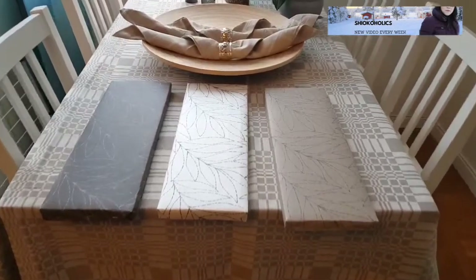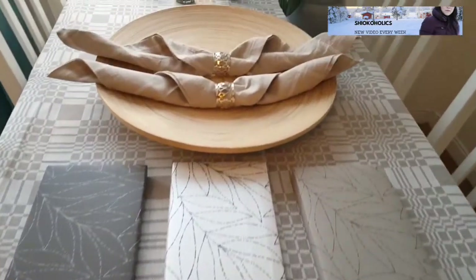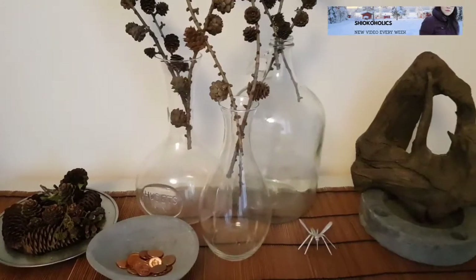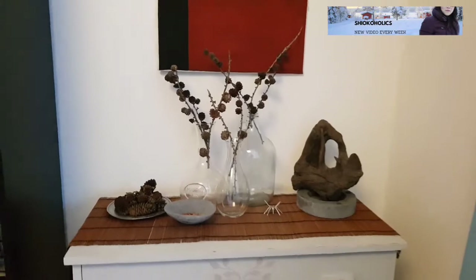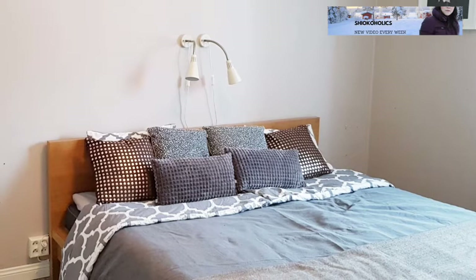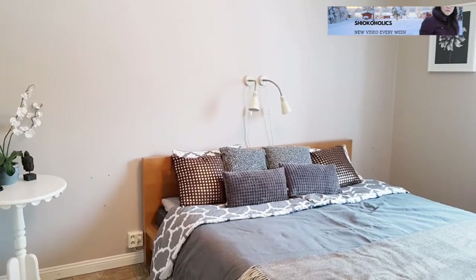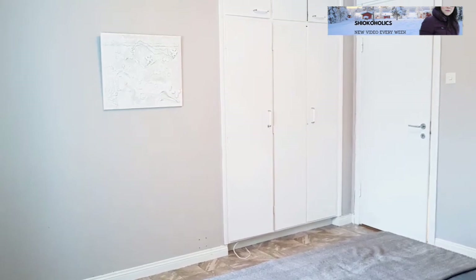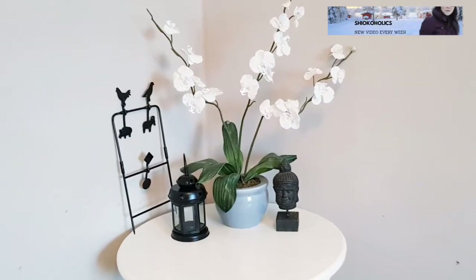I also made some DIY decorative items to style my home. I enjoy experimenting with different materials. I also try to keep the color as neutral as possible. Neutral color is most acceptable by most people, so this will make selling much easier.